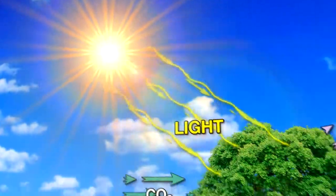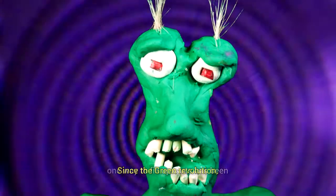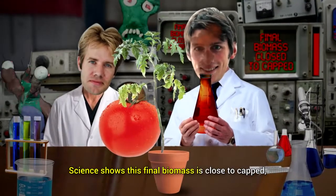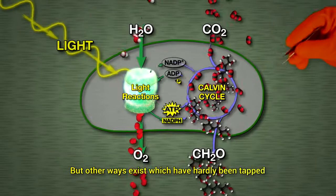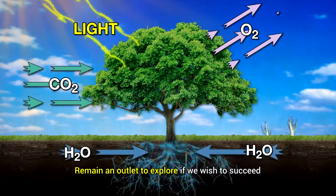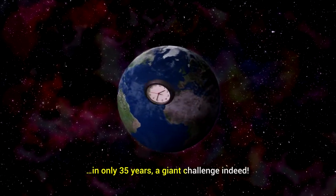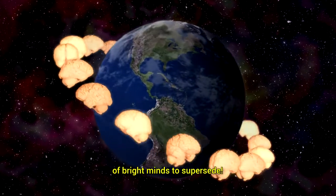Plants require light to perform photosynthesis and thus to grow. Since the Green Revolution, one way to fill up carts has been to engineer plants to maximize edible parts. Science shows this final biomass is close to capped, but other ways exist which have hardly been tapped. Approaches to control photosynthetic efficiency remain an outlet to explore if we wish to succeed. With the challenge of 3 billion more mouths to feed in only 35 years, a giant challenge indeed. That's why we need an international team of bright minds to supersede.